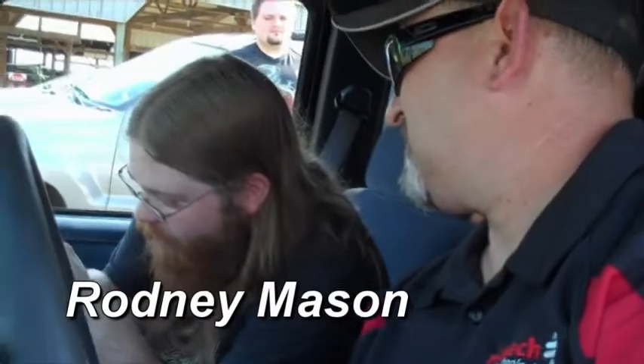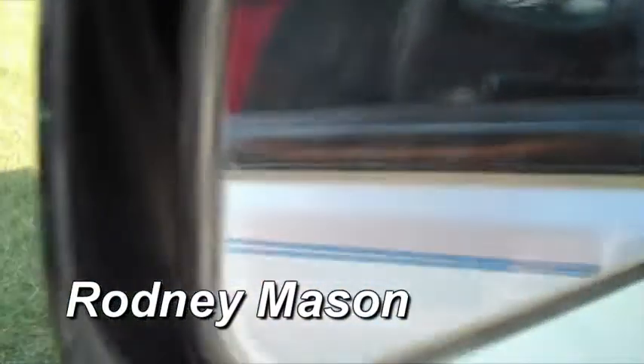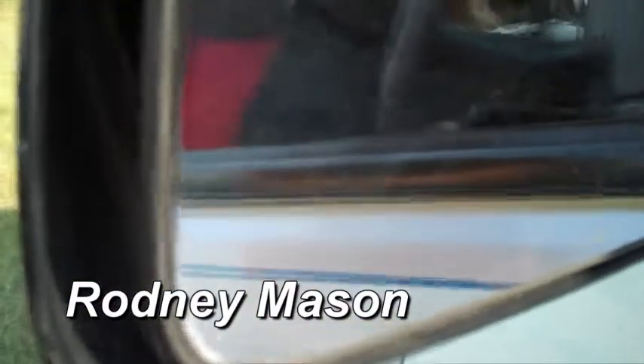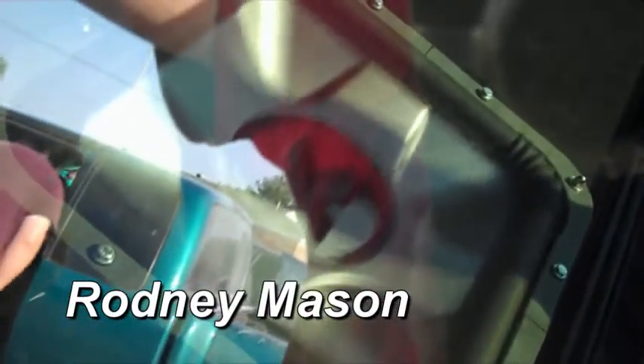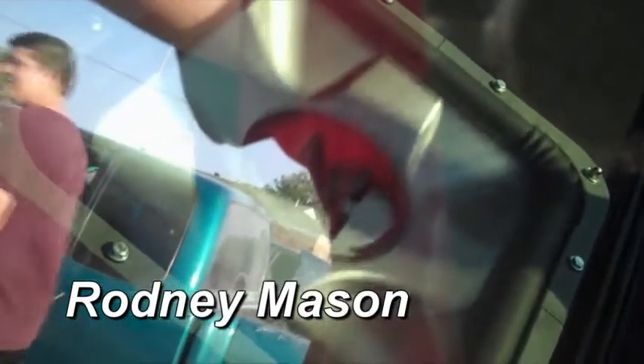I've got an 18-inch Solo X in the back, powering it with a Kicker ZX2500. QS60.2s in the kick panel with 6.5 CBTs in the front doors. We've got 6.5 components in the rear doors with just 4x10s in the rear.